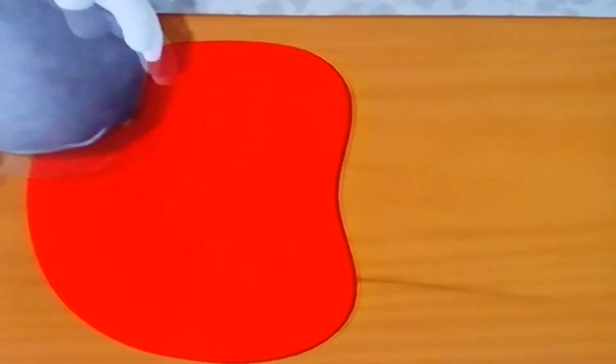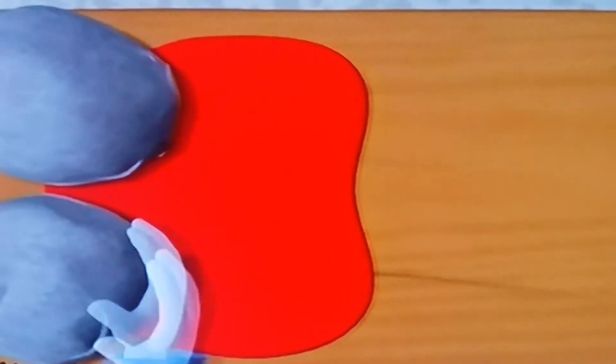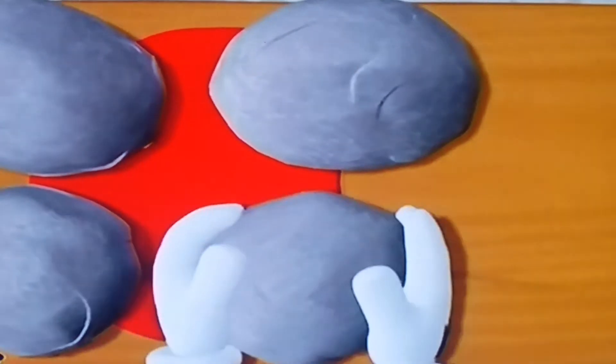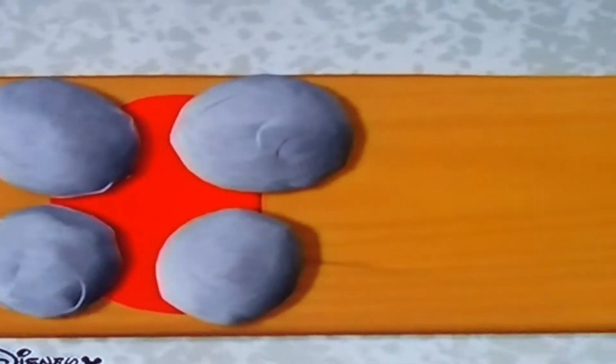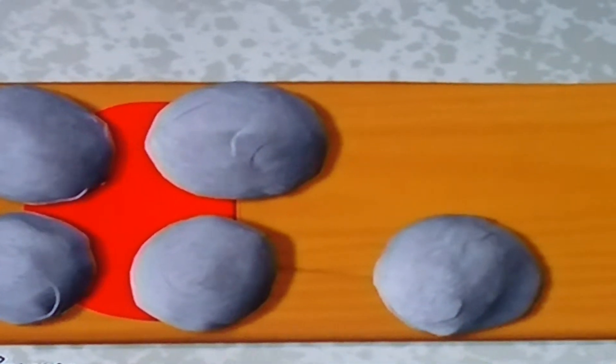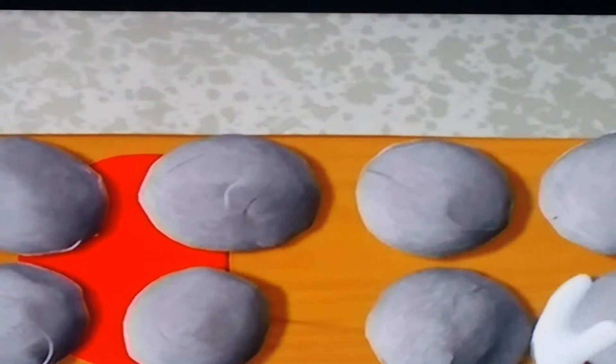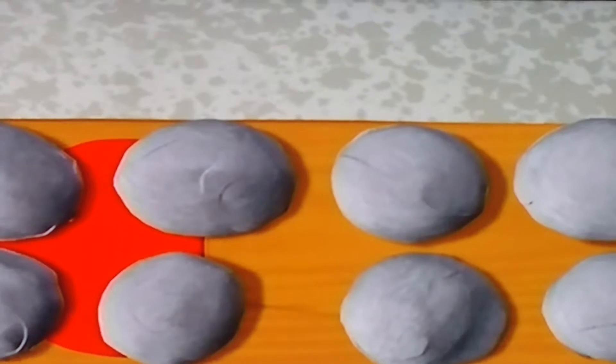If we add rocks to one side of the seesaw, we can lift the boulder up on the other side. Count with us: one, two, three, four, five, six, seven, and eight. Hooray!